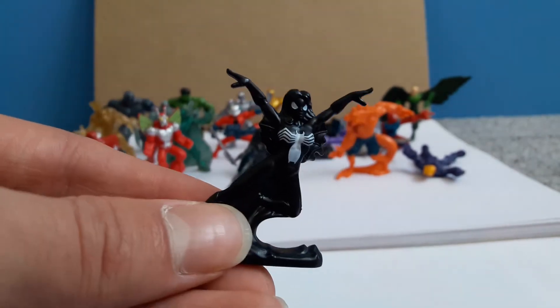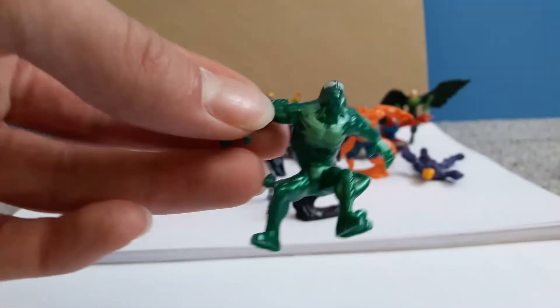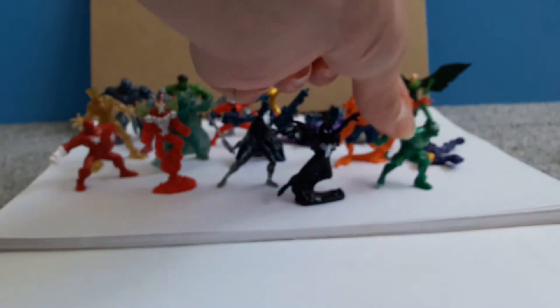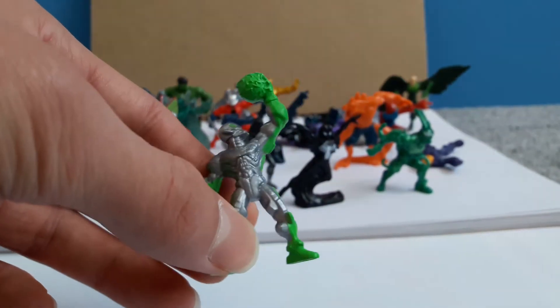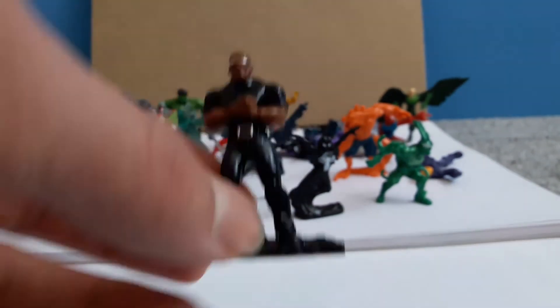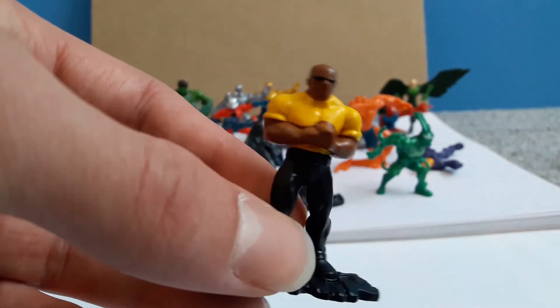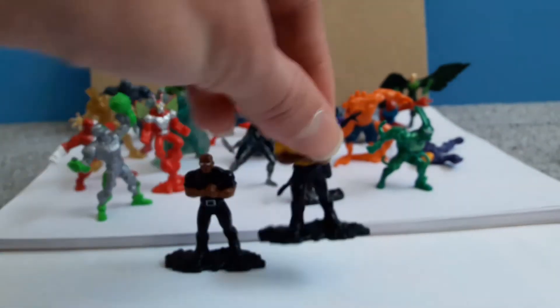We have Black Spider-Girl. We have blue — or no, green Venom, or green Carnage, I'm not sure which one. We have a green version of Ultron, again very nicely done. We also have two Luke Cages, who are very strong and have a nice little platform.